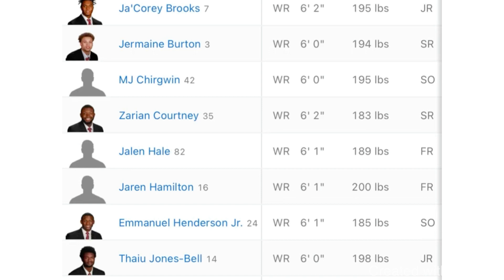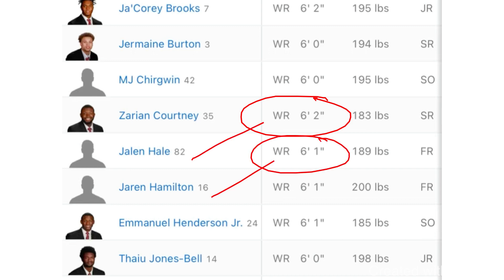Let's say you're a wide receiver in high school right now and you're an X or a Z — you're on the outside, that's all you ever play — and you're 5'10" because you're the biggest receiver on your team. At the next level, you're probably going to be a slot guy. If you're 6'1" and above, you're going to be probably an outside guy. That's the nice part about receiver — there are a lot of different spots for us.